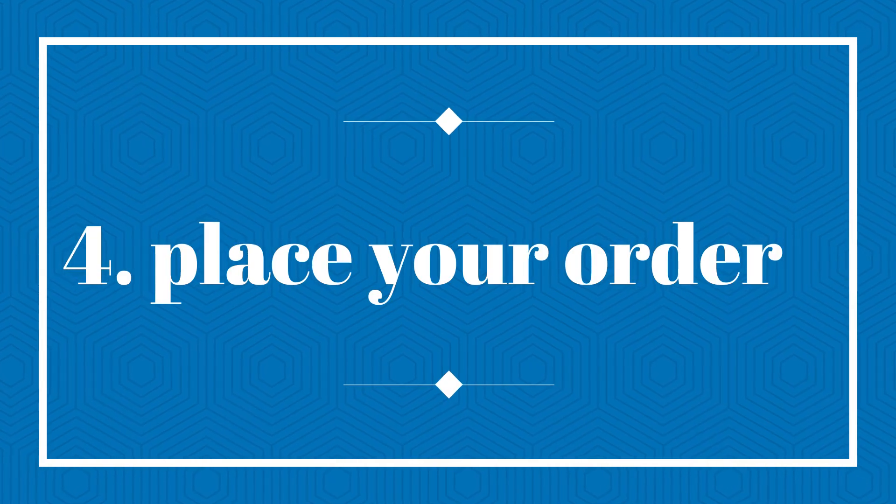Number four, place your order. Now you can start placing your trades by selecting the stock you want to buy or sell, and you have to enter order details such as quantity, price, and type of order.